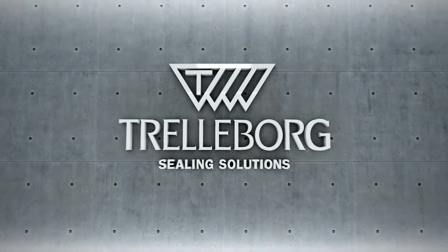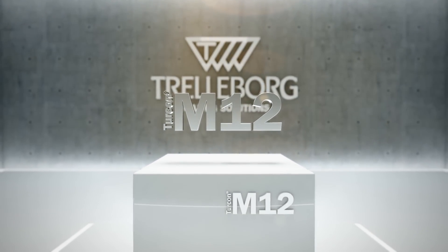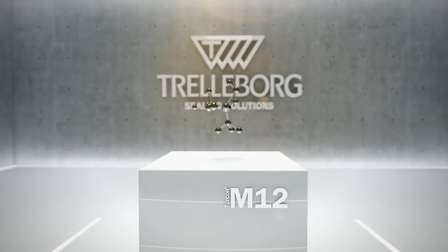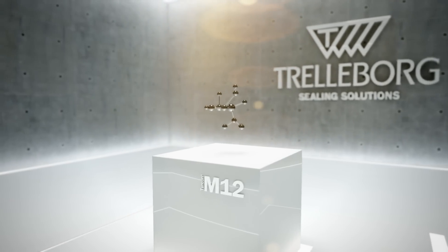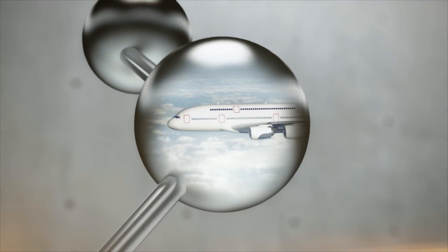Turcon M12 from Trelleborg Sealing Solutions. A breakthrough in material technology, it sets the standard in hydraulic sealing. Turcon M12 excels in virtually any hydraulic application, offering a material that provides extended life.